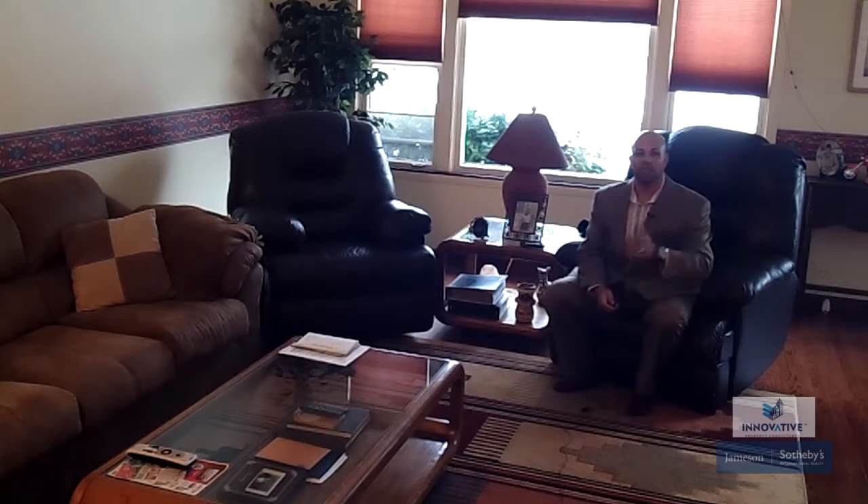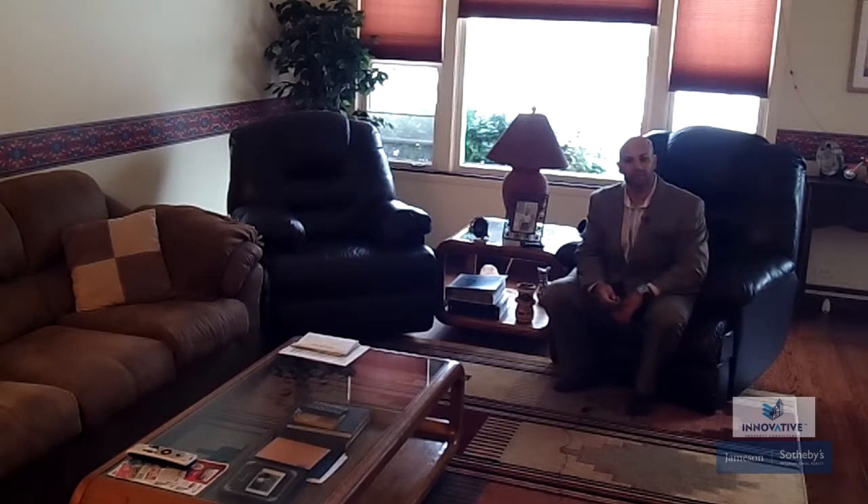Again, Sohail Salahuddin, Innovative Property Consultants Group, Sotheby's International Realty.